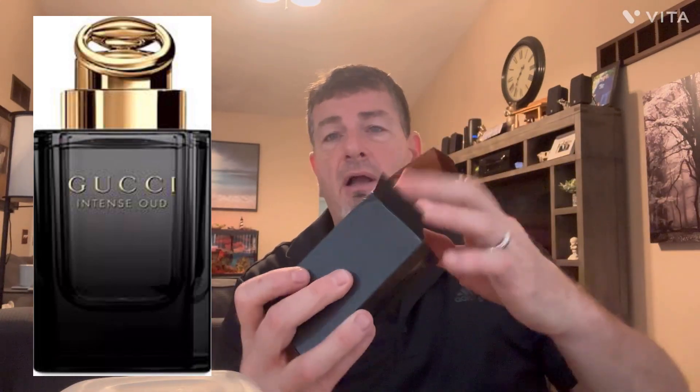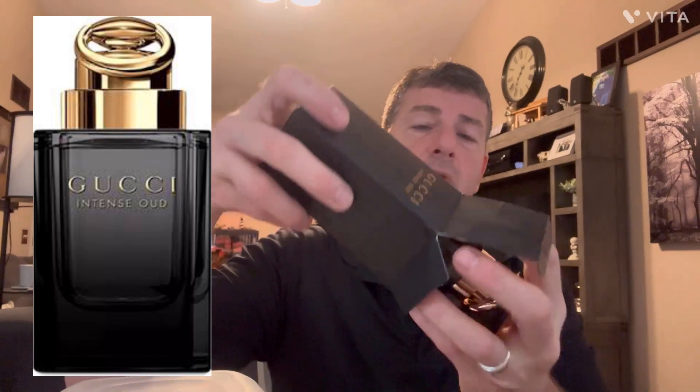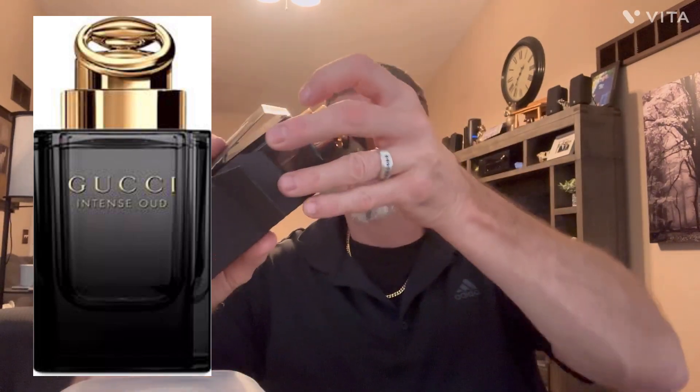Let's take a look at this beautiful bottle and the presentation. I do like this fragrance — love at first sniff for me. The presentation is nothing short of what you should expect from Gucci. This is top tier, definitely top shelf stuff here.